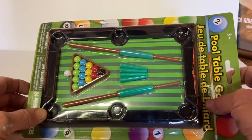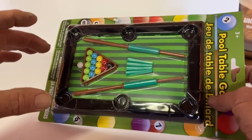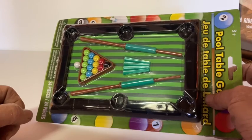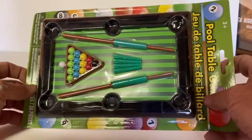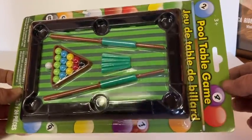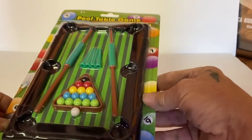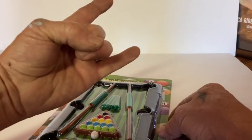I know Pete over at The Score Views just did a 1/6 scale Atari gaming system for the Joes, which is awesome. But I thought I would share this with you guys — for $1 you can't go wrong. All right guys, until next time: live free and rock hard!